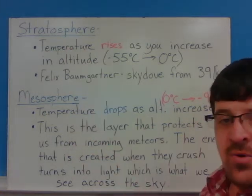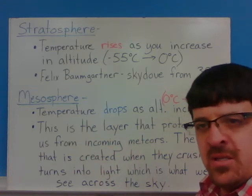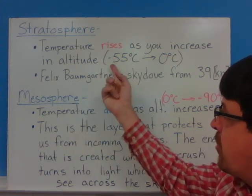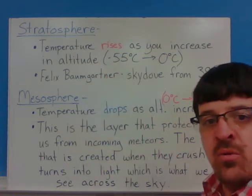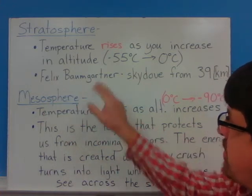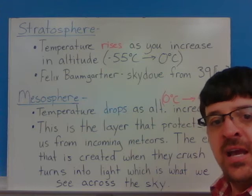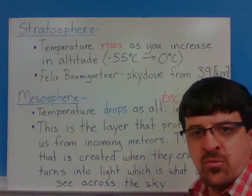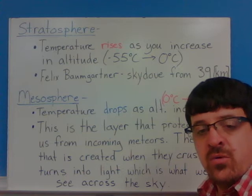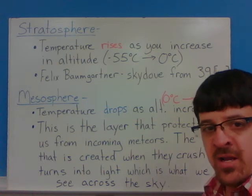The next layer is the stratosphere. The stratosphere is definitely a thicker layer of the atmosphere — in the ballpark of around 20-some miles thick. The temperature in this one rises as you go up. You go from that negative 55 degrees Celsius at the top of the troposphere all the way up to zero degrees Celsius. Felix Baumgartner did a skydiving attempt with Red Bull at 39 kilometers above the Earth's surface, so he was well into this very cold temperature, quite far into the stratosphere.